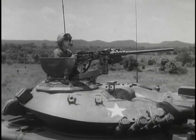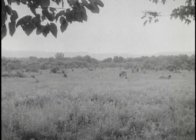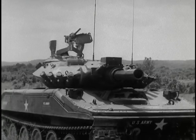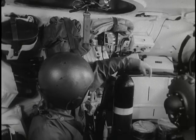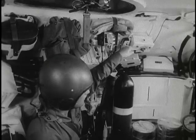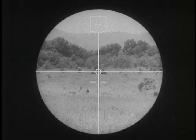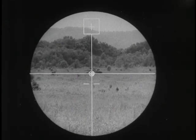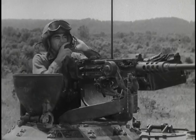Driver, stop. Gunner, missile, moving tank. Up. Identified. Fire. On the way. Target, cease fire.